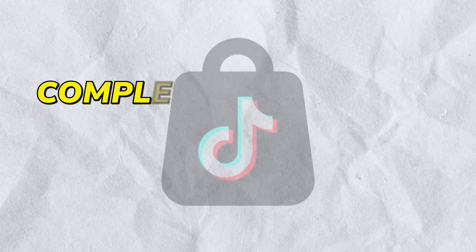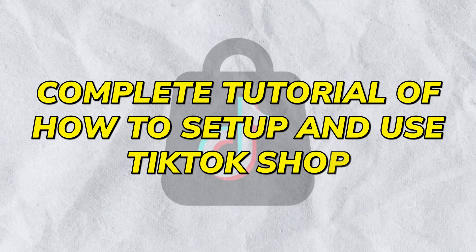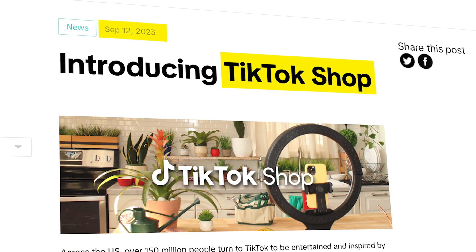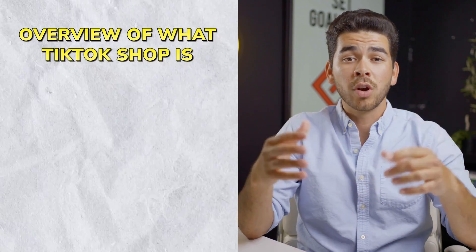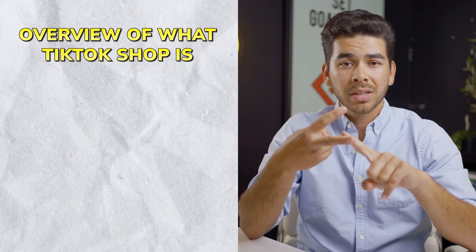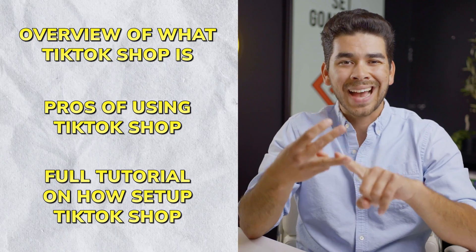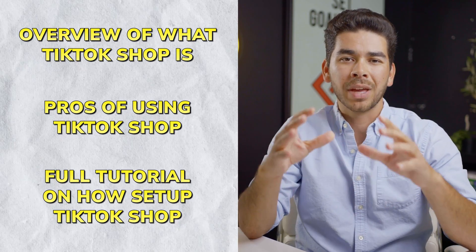In today's video, we will walk through a complete tutorial of how to set up and use TikTok Shop. TikTok Shop came out in September of 2023, and it's already been a huge success. Right now, I would say TikTok Shop is one of the best and easiest opportunities to start a business. You'll want to stick around to the end of the video because we're going to go over an overview of what TikTok Shop is, discuss some of the pros of using TikTok Shop, and walk through a full tutorial to show you exactly how to get your TikTok Shop up and running.